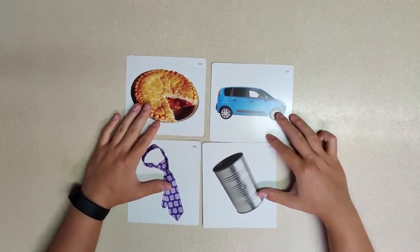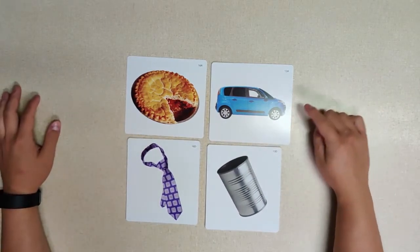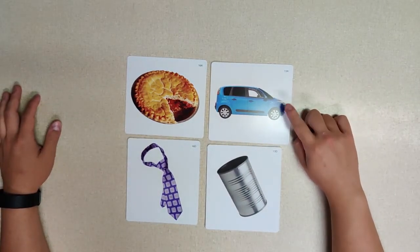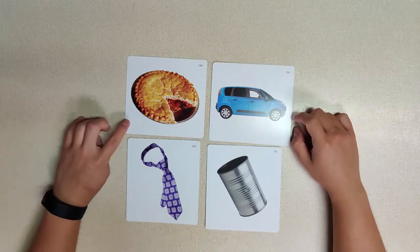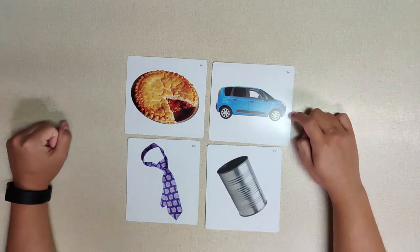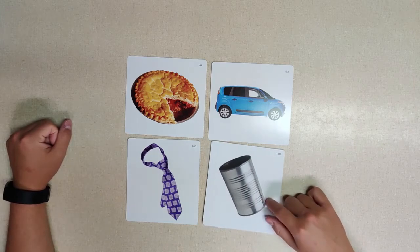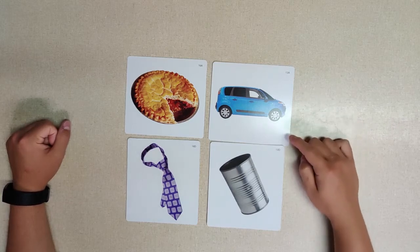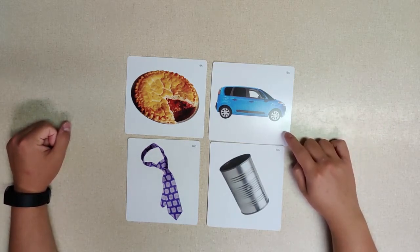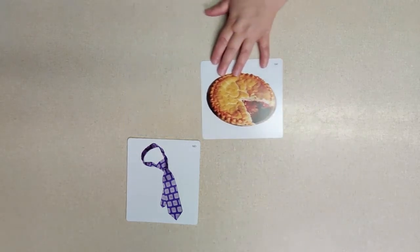Now for our last ones — I'm going with 'van.' Van has that 'an' ending. So 'van' and 'pie' — no. But 'van' and 'can' — 'an' and 'an' — these both have that 'an' ending, so these ones go together!